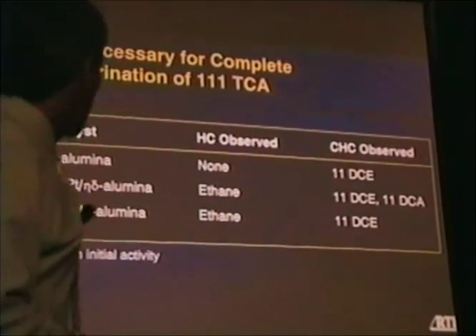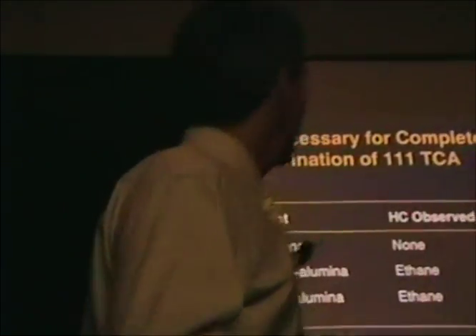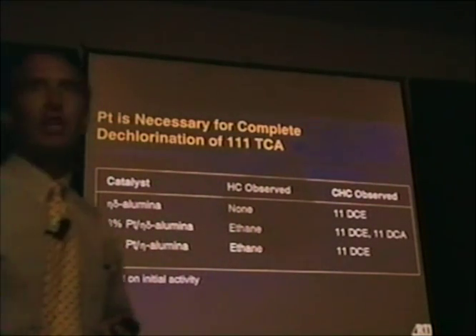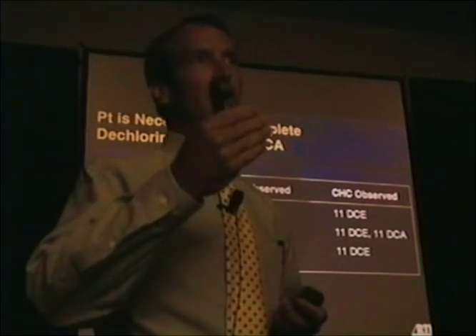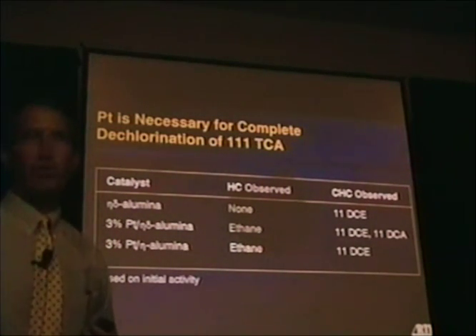One of the things we saw is that platinum is necessary for complete dechlorination. In the absence of platinum on any of the supports, ethane is not formed. On the eta-delta alumina support without platinum, no hydrocarbons at all are formed, and we see only the removal of one chlorine atom. This is consistent with the results of Anderson, McConkie, Bozzelli, and others, who have reported that cleavage of the carbon-chlorine bond occurs most rapidly and first in a sequential reaction of this sort.